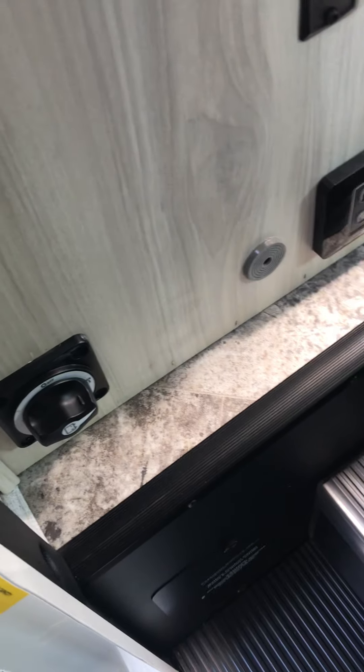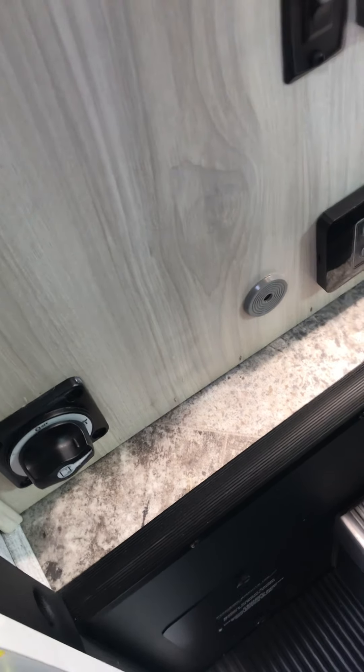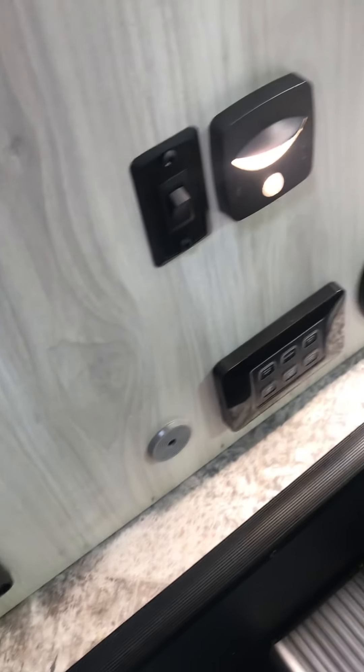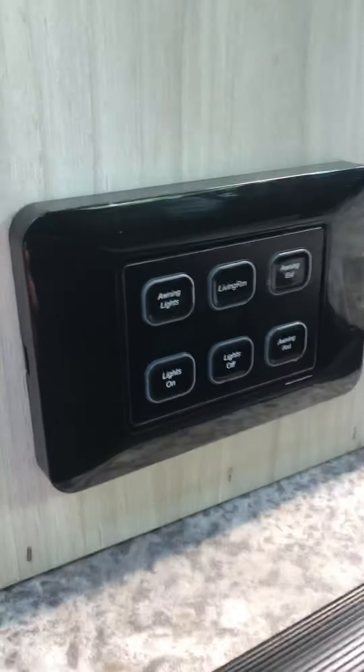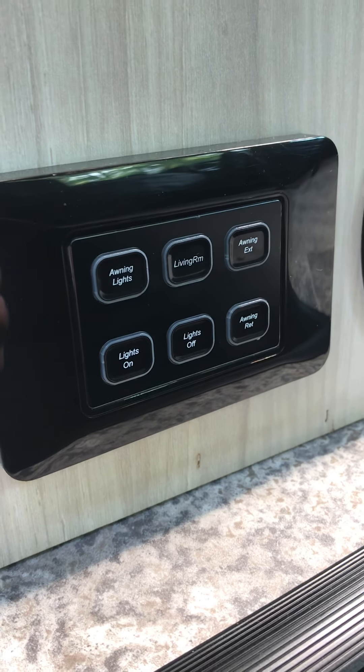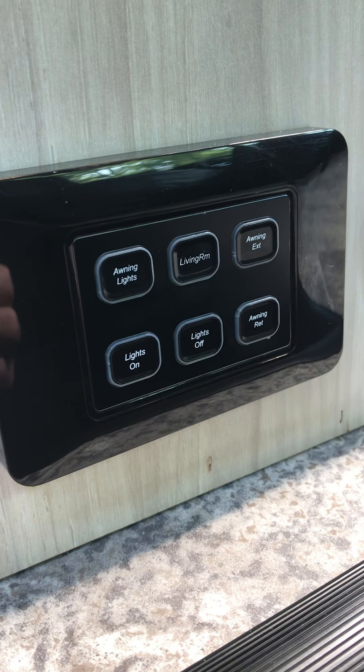Over to the left, you have a battery disconnect, which is a great feature. If you're ever storing the vehicle, you can actually disconnect your batteries and they'll be right back where you left them as soon as you get back and turn it back on. You have controls here where you're going to control awning lights, living room lights, all lights on, all lights off, and extending or retracting your awning.